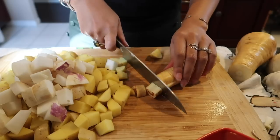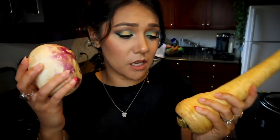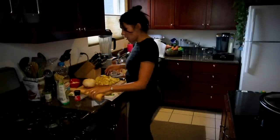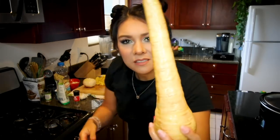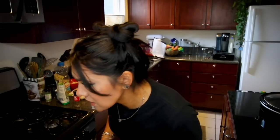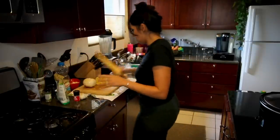One cup diced parsnip and one and a half cups diced turnip. I have never used either of these — I don't even know which one is which. I think this one's a turnip. We're going to go with it. This is going to be diced. I should wash these first — that's a good step. Am I supposed to peel this? I feel like I should peel this, but it doesn't say to peel it. I'm not going to peel it, but feel free to slaughter me in the comments if that's what you're supposed to do.